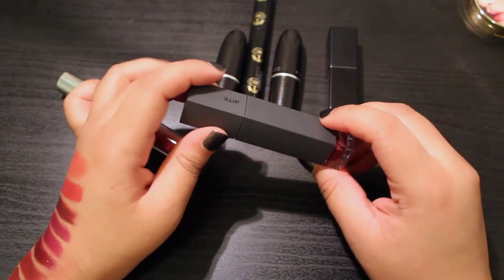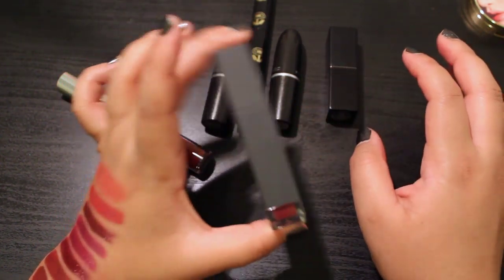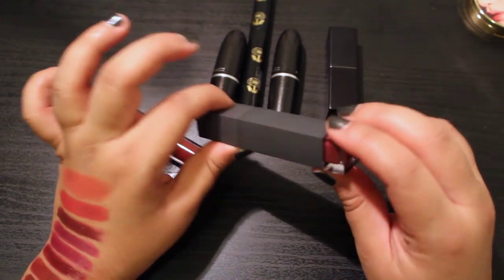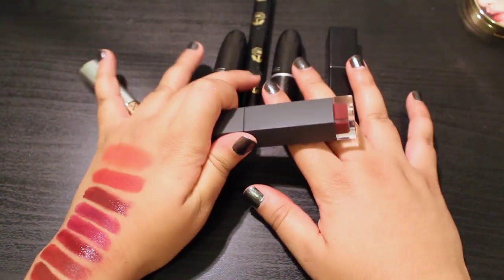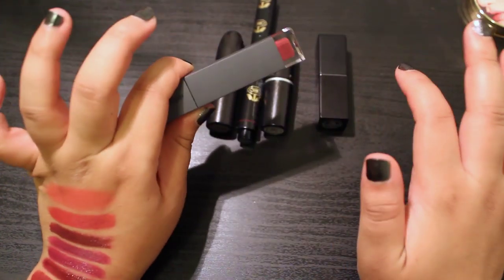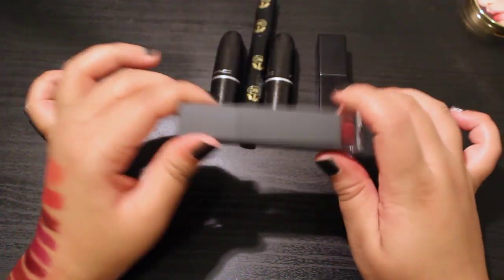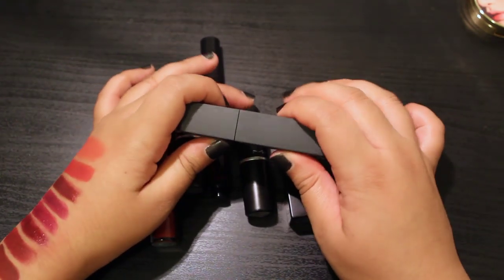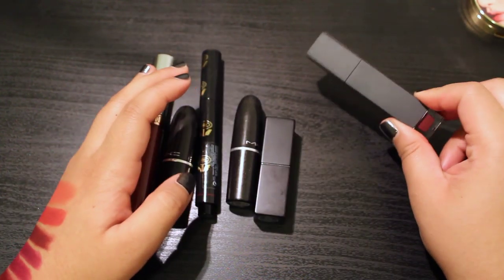Of all the products Bite has come out with I love a great many of them, but this is absolutely not one of them. Moreover, I've had this for a really long time, and all of Bite's products are really natural without preservatives, so I'm pretty sure this is way past its expiration and has gone off. So I'm going to let it go.